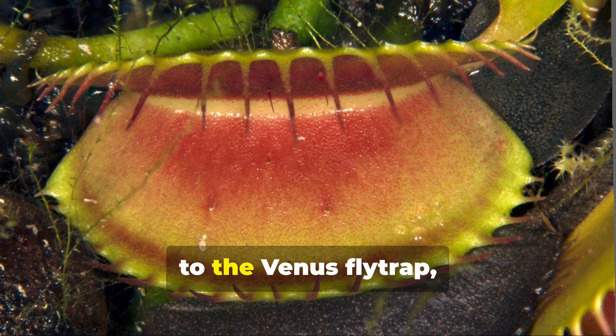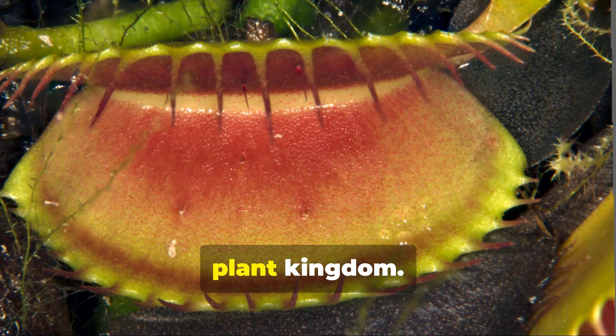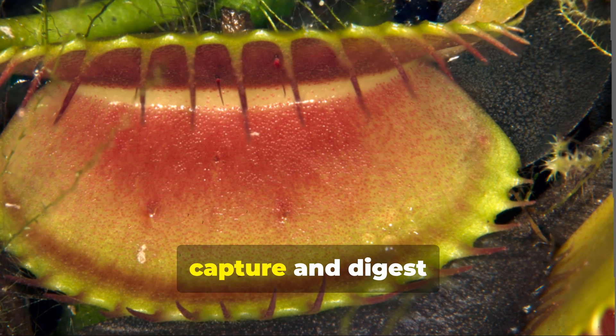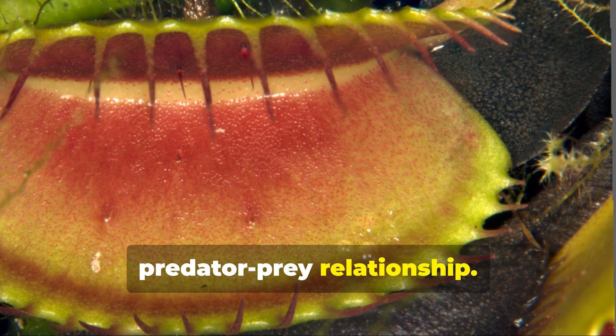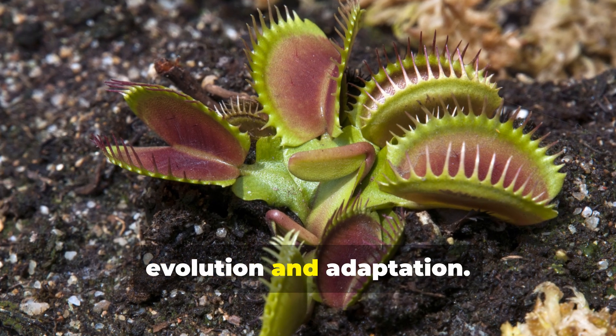Let me introduce you to the Venus flytrap, a plant that defies the norms of the plant kingdom. This extraordinary plant has evolved to capture and digest insects and arachnids, turning the tables on the usual predator-prey relationship. Meet the Venus flytrap, a marvel of evolution and adaptation.